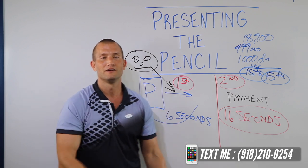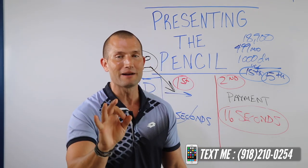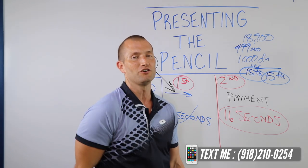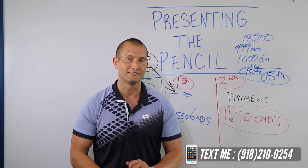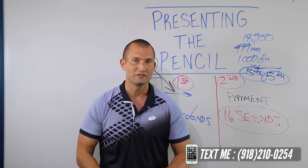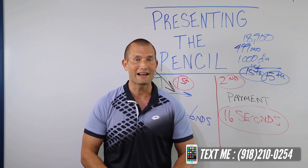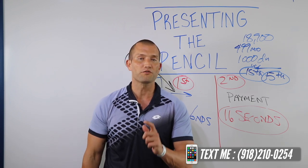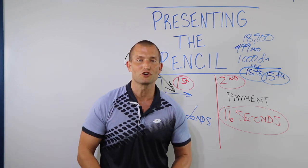This right here won't work every time — nothing does. And if anybody tells you something will work every time, they're lying to you. I made $700,000 a year selling cars, and I promise you, if you want bigger first-pencil closes, this is your way. Don't try it once, don't try it twice — go try it a hundred times. You get great at it, you're going to start closing more first-pencil deals than you ever imagined. Guys, rock and roll — keep it up. Car Sales Nation for life. Make sure if you're not in our Facebook group, you join it: Andy Elliott Car Sales Nation. See you guys soon.